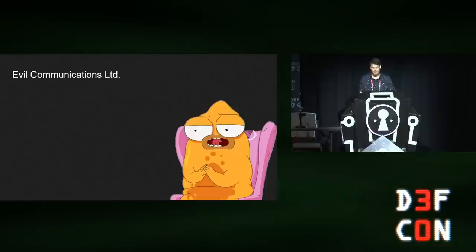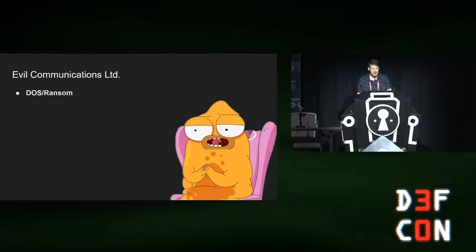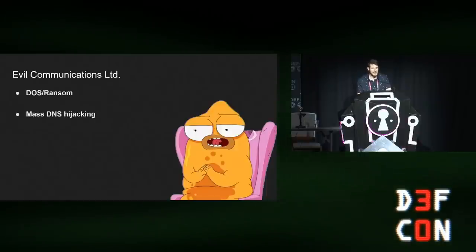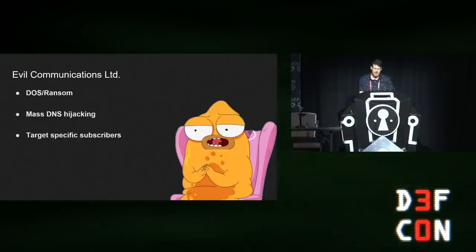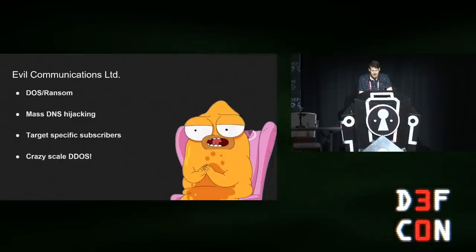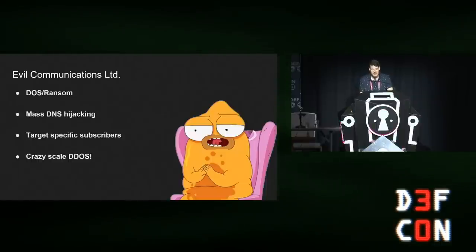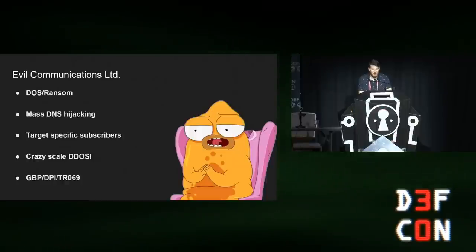But why attack an ISP? If I were the proud pwner of Evil Com LTD, I might be able to do things like the obvious denial of service and ransom activities — shutting down the network and asking for money. I could execute DNS hijacking for the entire network, becoming man-in-the-middle for all subscribers by redirecting their DNS to my own evil DNS server. I could also target a specific subscriber by their actual identity, execute a massive distributed denial of service by abusing IP backbone connectivity, or execute attacks abusing common protocols and technologies used by the ISP.